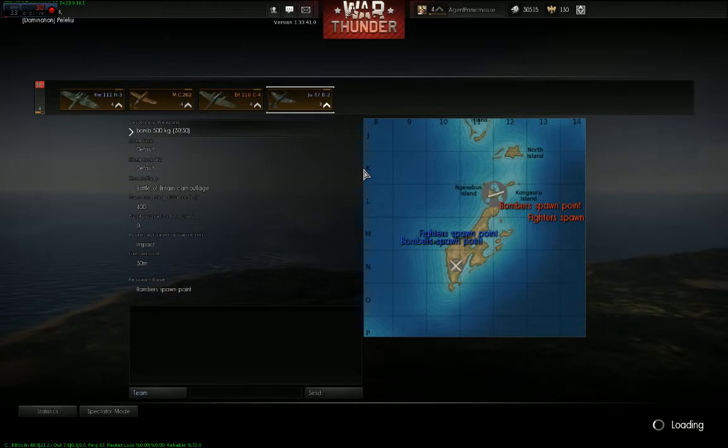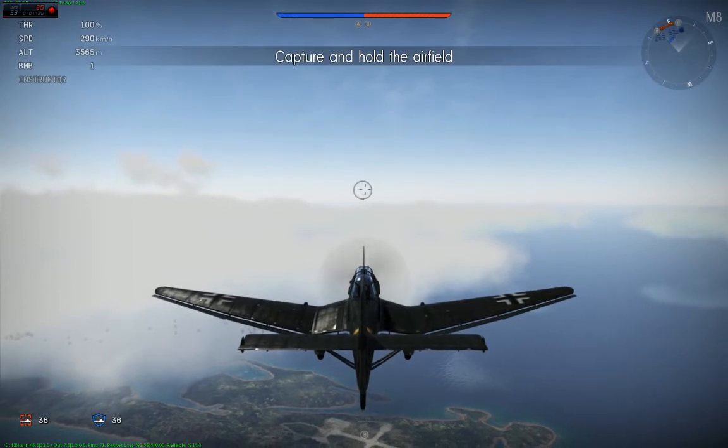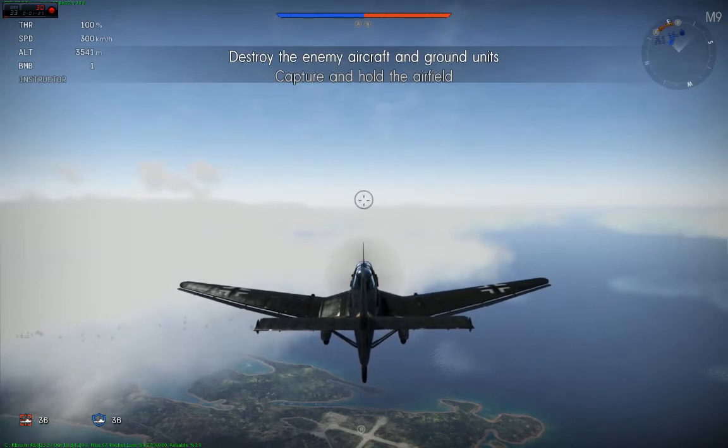So let's just jump right into a battle. I was trying to make a video before by a test flight, but you have no idea how long it takes to get this plane up to this altitude.